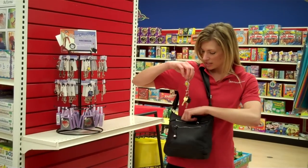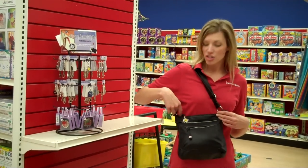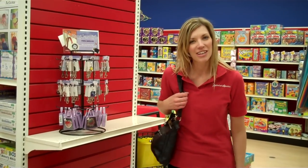You just clip it onto the outside of your purse, your keys hang on the inside, zip up your purse, and as long as you can see your keeper, you know where your keys are.